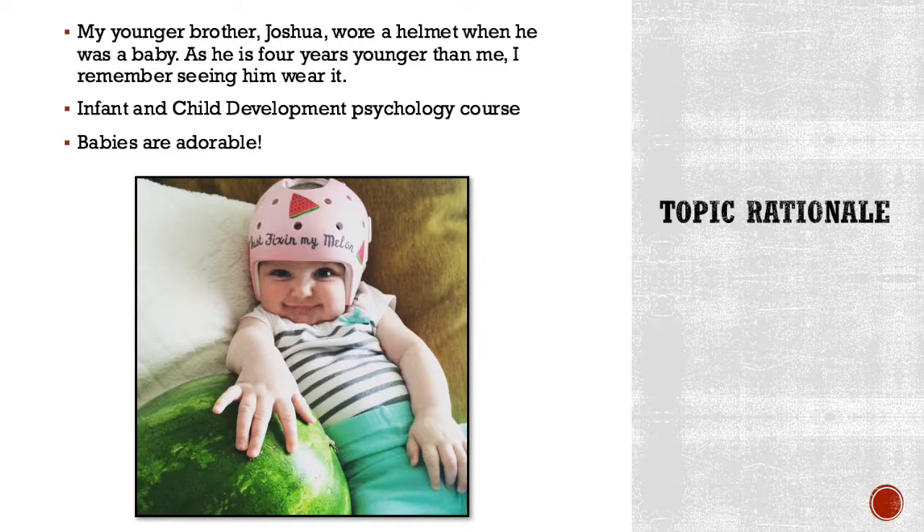My mom stayed home with me when I was a baby because I was her firstborn, but with him she went back to work. As a result, my grandmother ended up taking care of him and she didn't adjust his position very often, so he eventually developed brachycephaly.